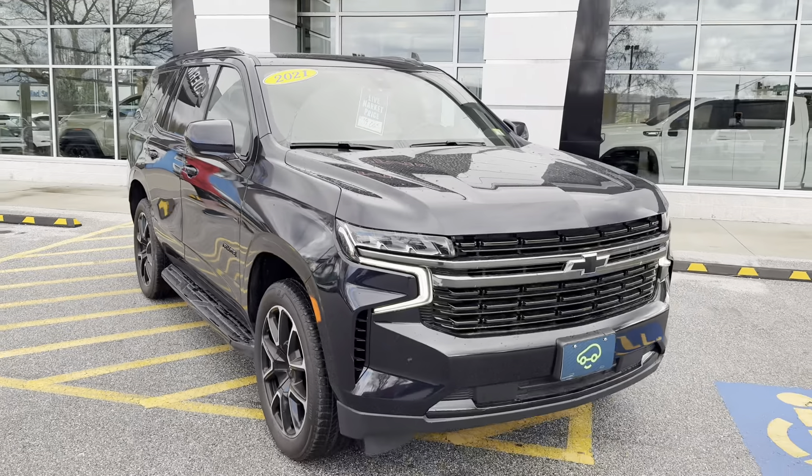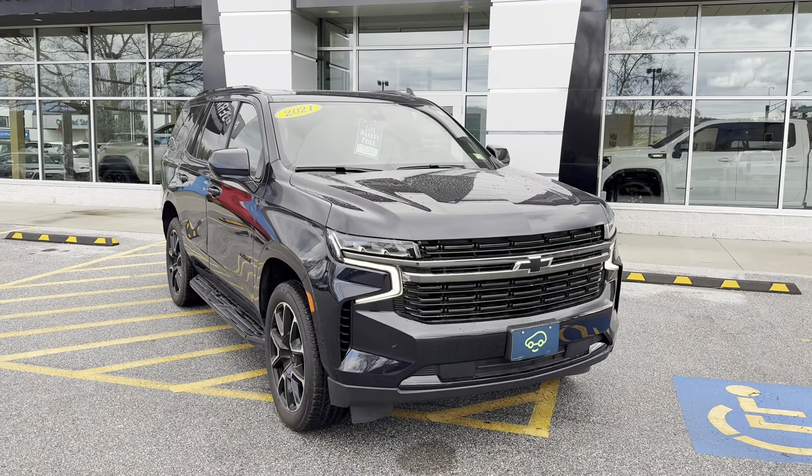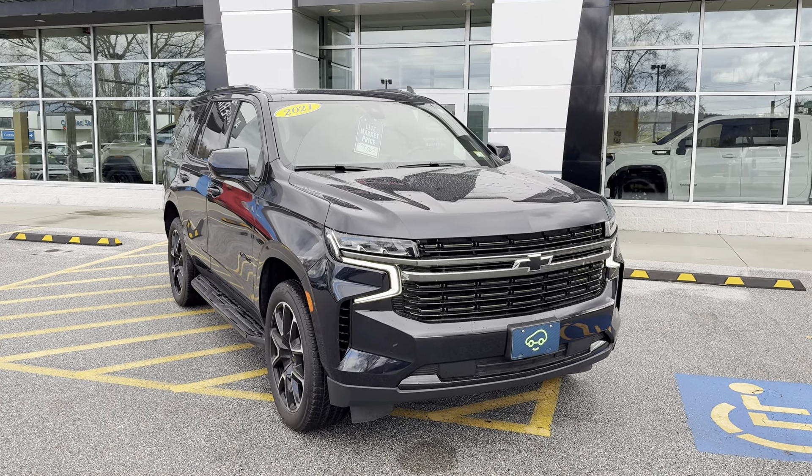If this is a vehicle that you'd like to learn more about, you can always hit the learn more button below, or we can be visited at Route 7 South here in Rutland.